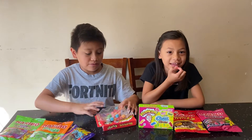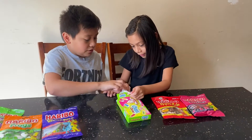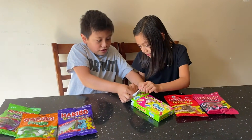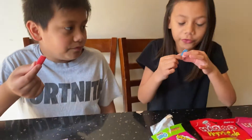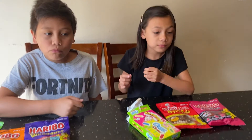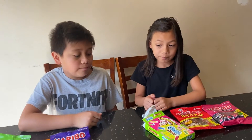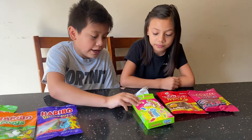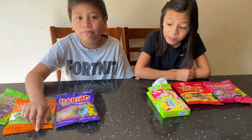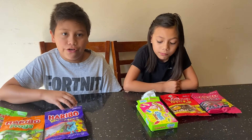Yeah, I kind of like these. Time to try out the red, so let me open this. I'm going to take a little red one. These are really good. They're mostly kind of sweet, just like the other ones, but a little bit more fruity to it.